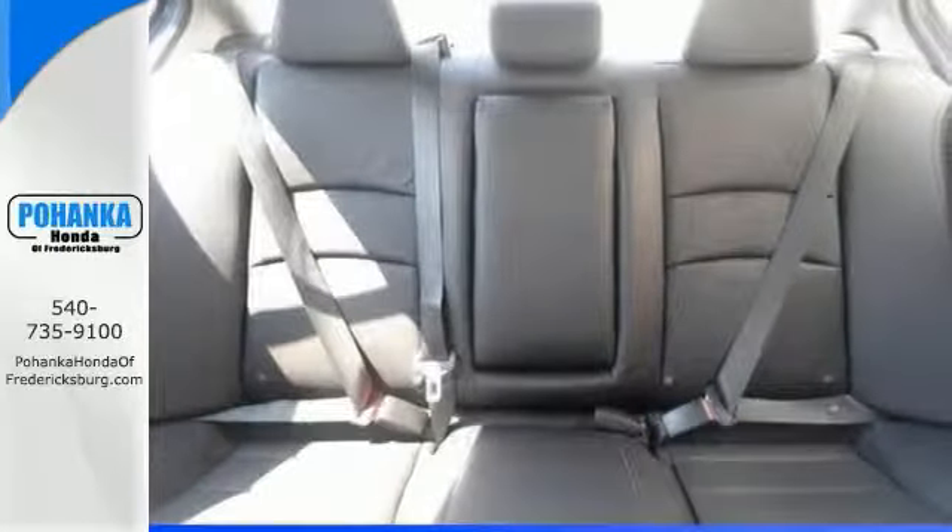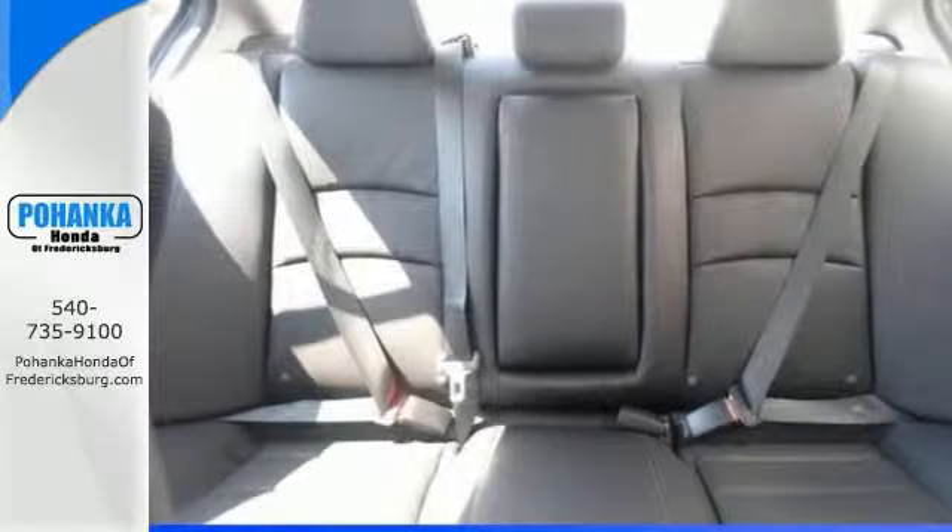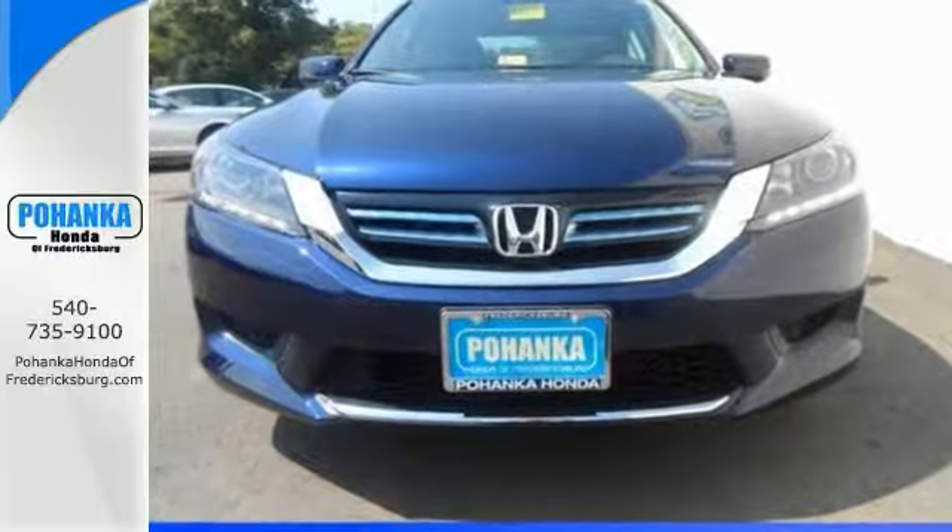It won't be here long with everything else it has to offer. Come on out and take it for a test drive today — you'll be so glad you did.